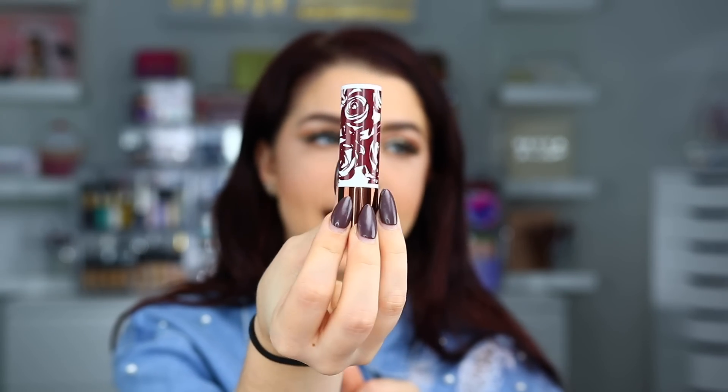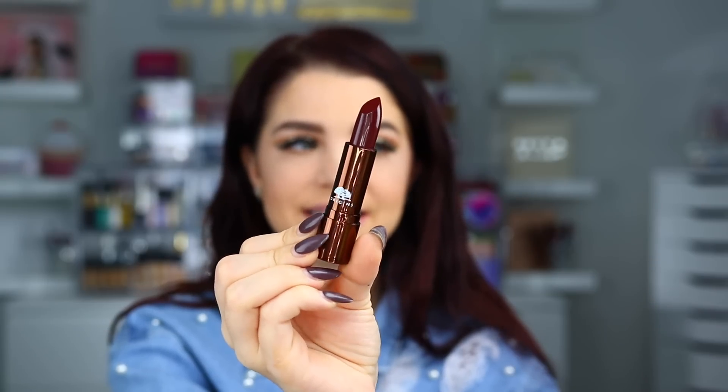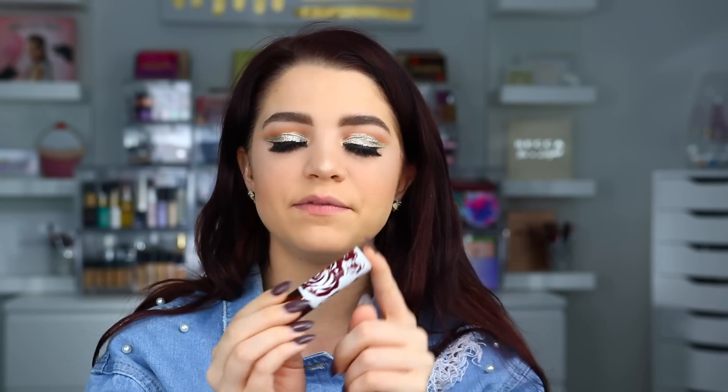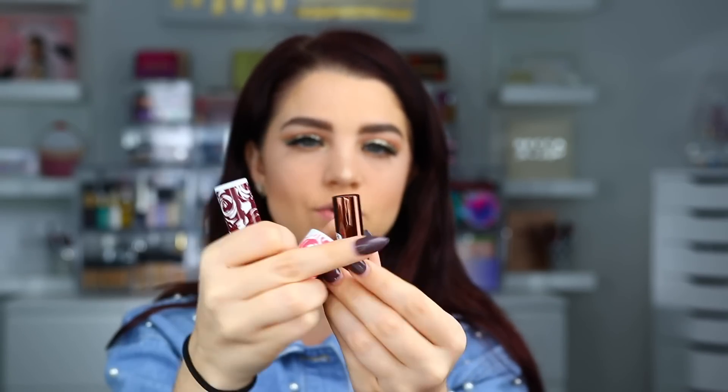You can find it at Sephora and Ulta and on Origins' website. It's definitely your standard lipstick size, with the Origins logo on it. The packaging feels very luxurious — almost heavy, with a bit of weight to it. I love that the cap matches the lipstick inside; it's easier when storing them to know which one you're grabbing. I love that it has the flower detail and every shade looks different, with the cap matching the shade inside.